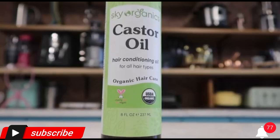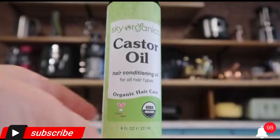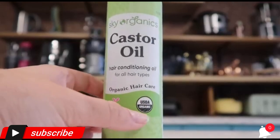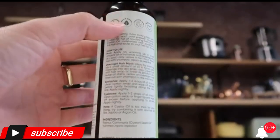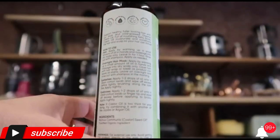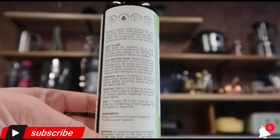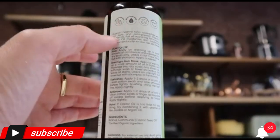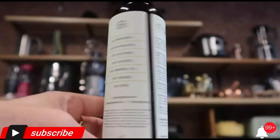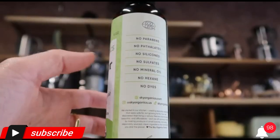Sky Organics Organic Castor Oil, 16 ounces, USDA certified organic, 100% pure, cold pressed, hexane free. Boost hair growth. Includes exclusive ebook. Size: 16 fluid oz, pack of one. Product benefits: conditioning, moisturizing, nourishing, strengthening. Hair type: all. Hexane free, unscented, 473 milliliters.